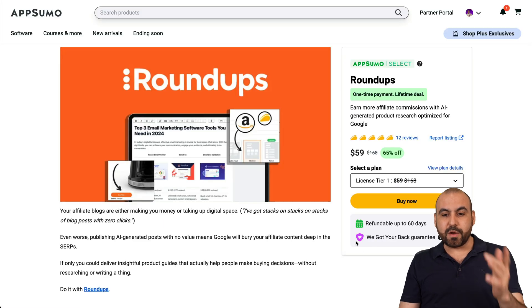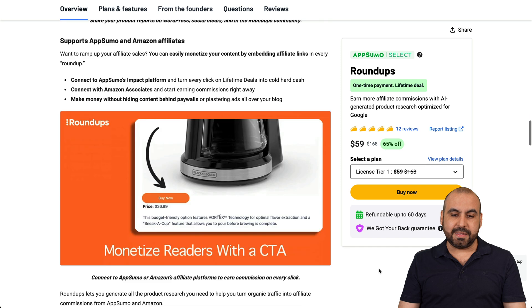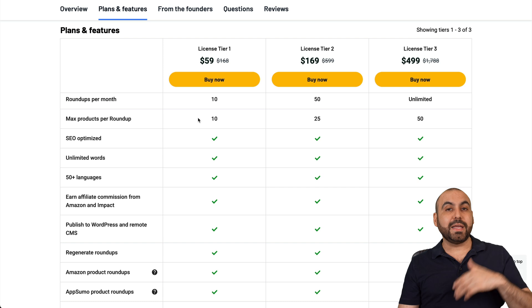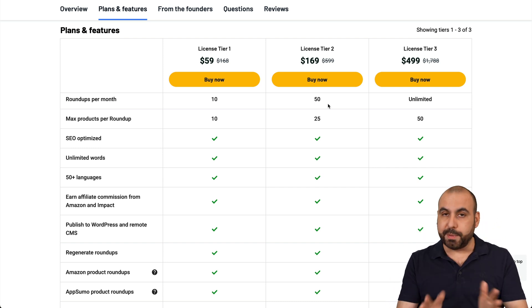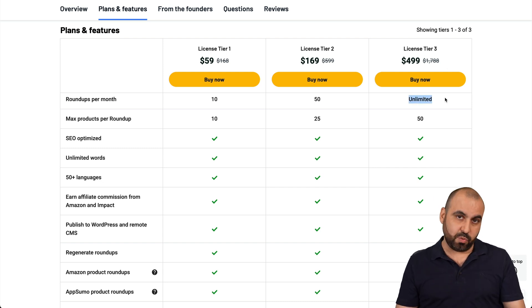Right now it's on a lifetime deal and you can grab it from $59. For $59, you get 10 roundups per month — not a whole lot, and I do think they should increase these limits. If you want more, there's a license that gives you 50 roundups per month, which most of us will be fine with. But if you make posts for other people, I recommend License Tier 3 — it's expensive, but if you need unlimited, that's the way to go.